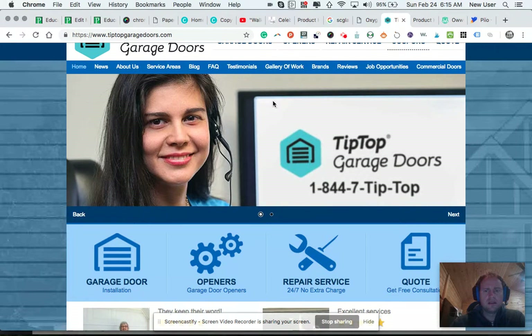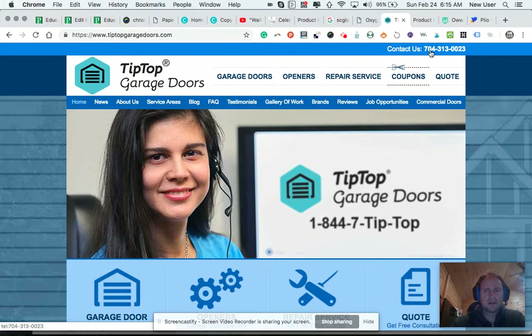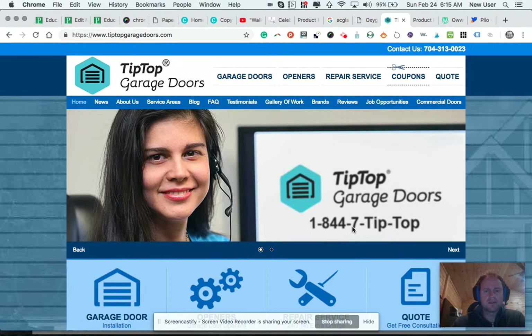They inserted their company's logo and phone number, which is nice because that gives a phone number. Although they've got the local phone number there and then they've got the 844 number, which is kind of confusing — 844-7-TIP-TOP.